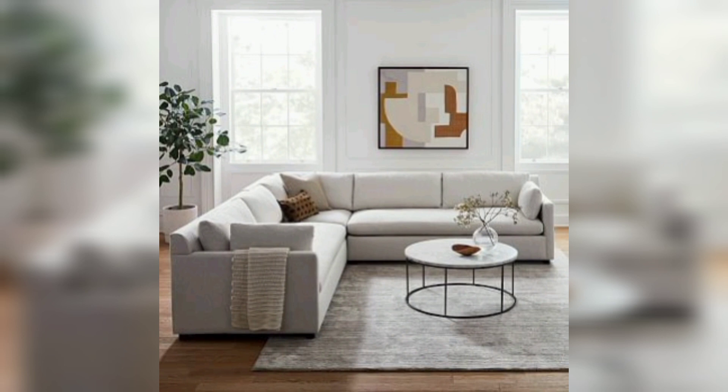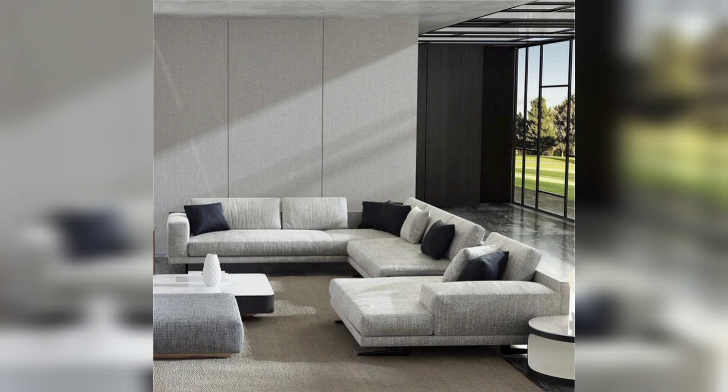And there you have it — fantastic home decor ideas to transform your space into a place of style and comfort. Remember, the key is to reflect your personal taste and create a space that makes you feel at home. We hope you found these ideas helpful.